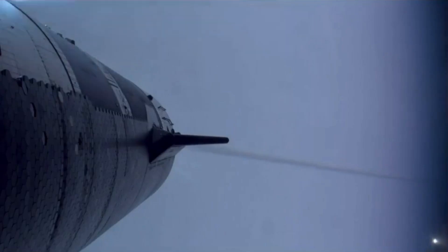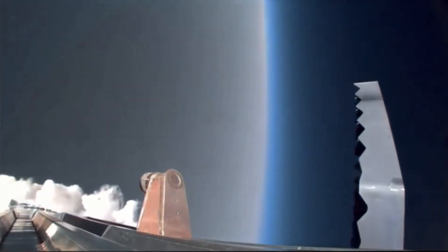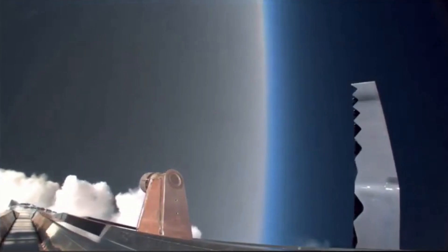With the upper stage continuing its trajectory, attention turned to the booster's return. Instead of burning up in the atmosphere or crashing into the ocean like traditional rockets, booster B-12 was programmed to perform a controlled descent back to the launch site, which had never been attempted at this scale before.